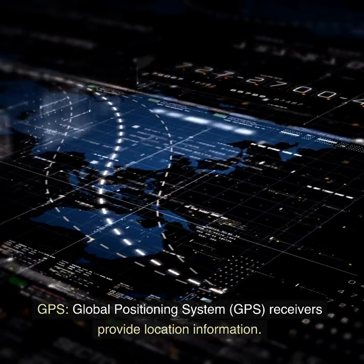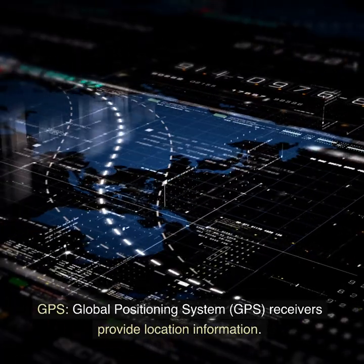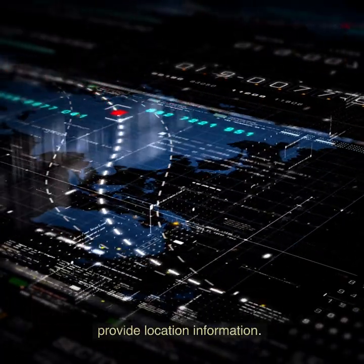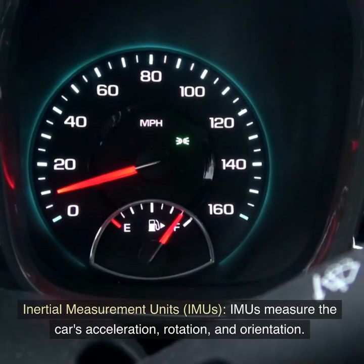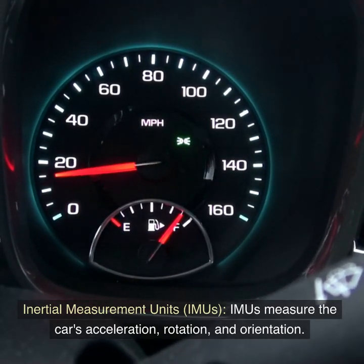GPS (Global Positioning System) receivers provide location information. Inertial Measurement Units (IMUs) measure the car's acceleration, rotation, and orientation.